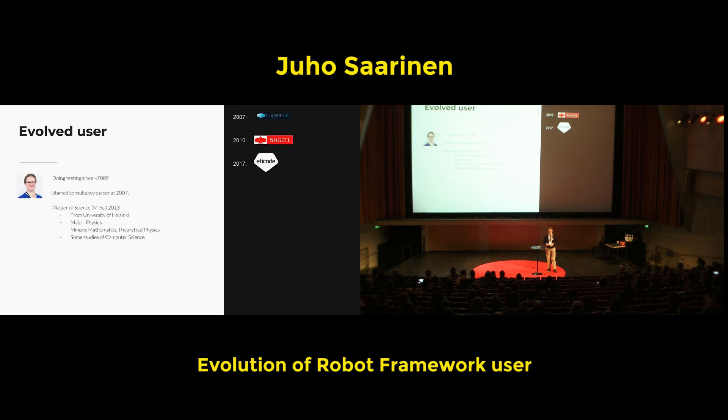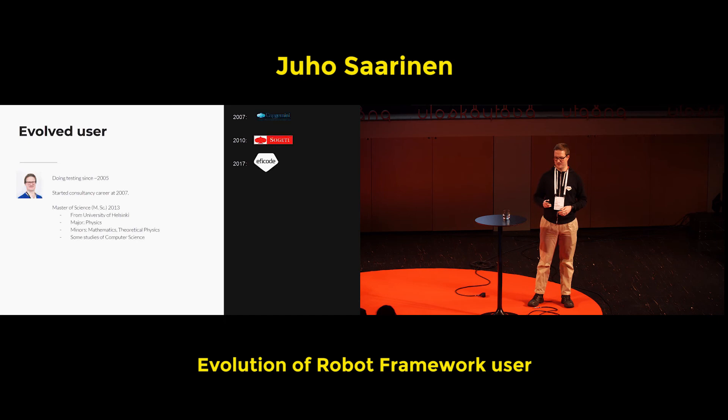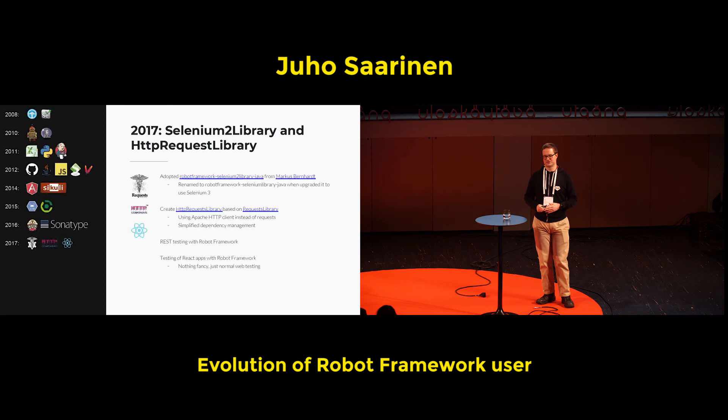Then next year, 2017, I moved to Eficode, where — as you guessed from the first slide — and from my hoodie — I still am. There were also Robot Framework-related things I worked on: the second library adoption, at the time called Robot Framework Selenium 2 Library in Java, from Markus. Quite soon after, the adoption happened when Selenium 3 was announced, so the library rename happened — so that Selenium version changes don't affect the library name, which was quite annoying. The version naming was also changed to reflect the Selenium version in use.